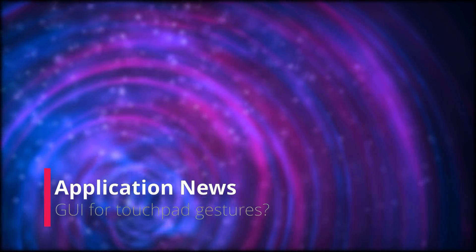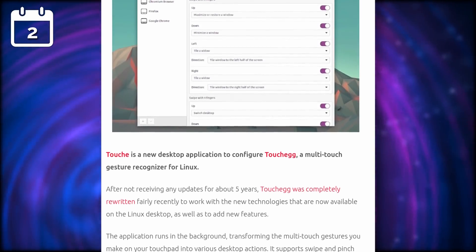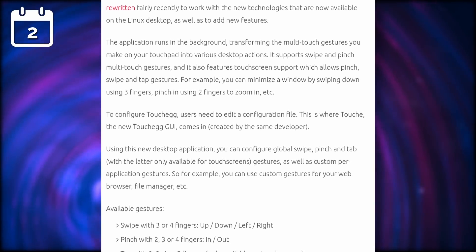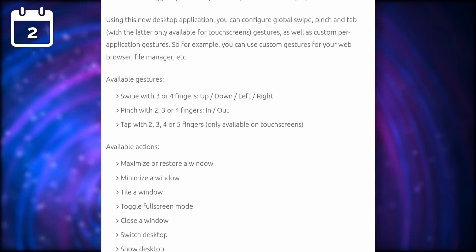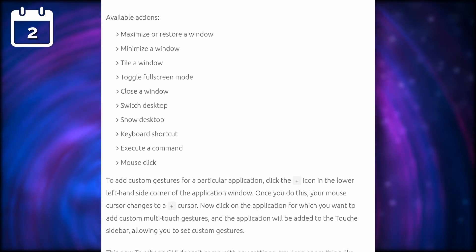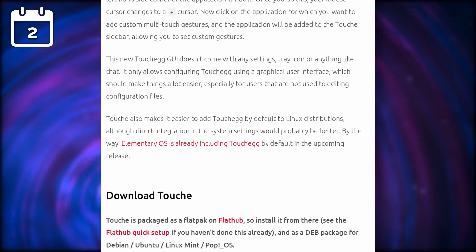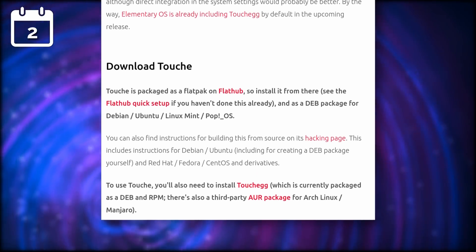Now let's move on to the application news. I already talked and made a video about TouchEgg, which is in my opinion the best tool to add gestures onto a Linux laptop or touchscreen-based device. In fact, it's so good that it's getting integrated at the lowest possible level into elementary OS for full 1-to-1 gestures. The only issue I had with TouchEgg was that it needed to be configured using a config file, which isn't very practical for a lot of users. Well, there is now a graphical user interface that lets you create gestures for your whole system or for a specific application — swipe, pinch, or tap gestures with an easy-to-use interface for all the various directions and a handy list of available actions like minimizing, maximizing, tiling, going full screen, switching desktop, launching a keyboard shortcut, or executing a command. TouchEgg is available on Flathub or as a dev package.